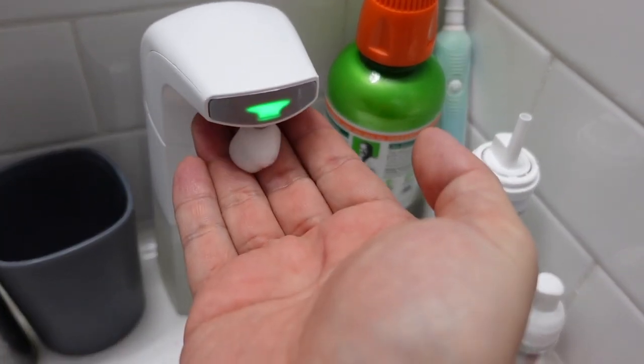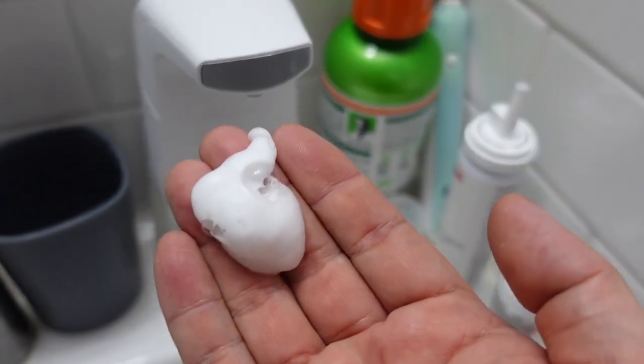This is not expensive — I got it off Amazon for 18 dollars. I don't know why I never thought of having one of these at home, but I'm glad I bought it. It's a foaming electric soap dispenser, touchless.